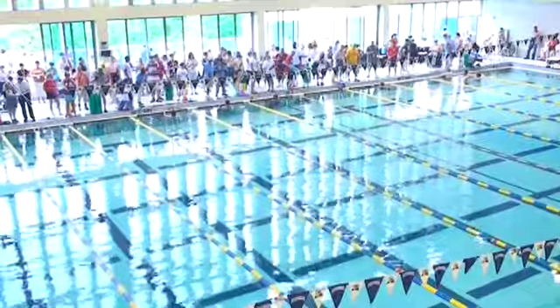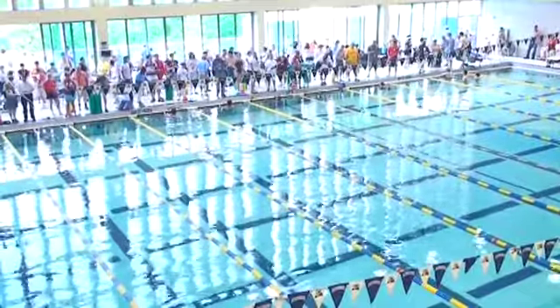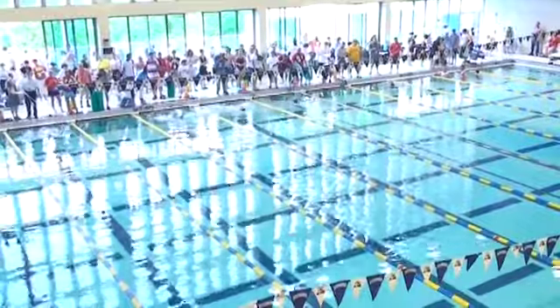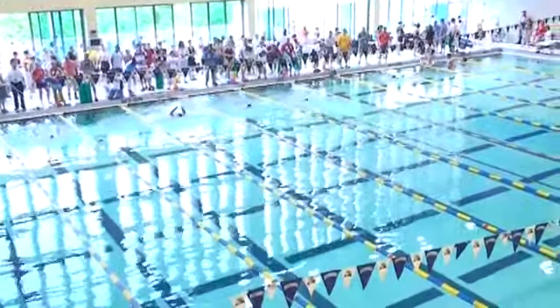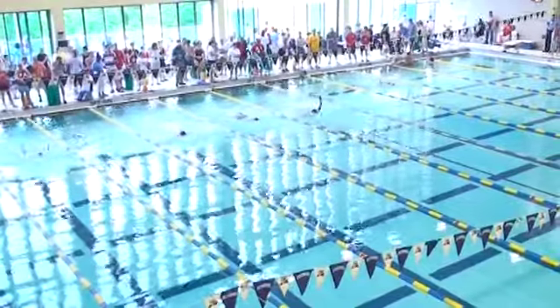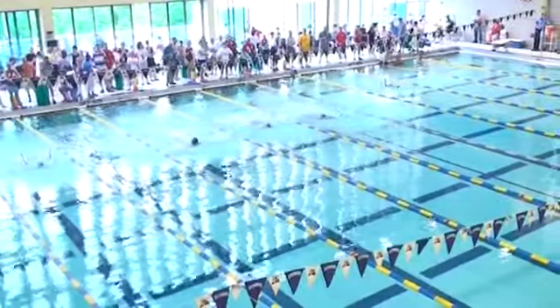Swimmers are ready. They will take their mark here. It's the mixed 100-yard backstroke. And they are off. Early lead — kind of a jumble there between lanes seven, five, four, and three.